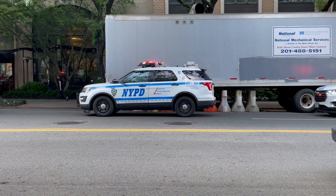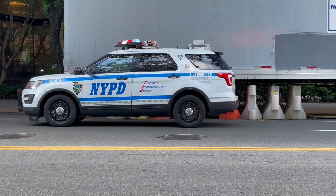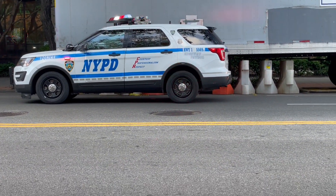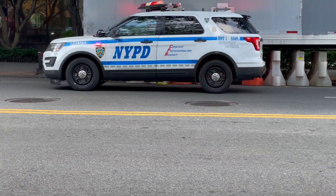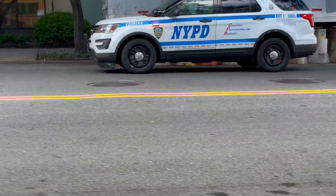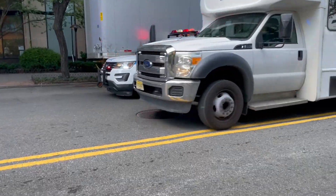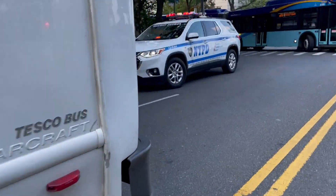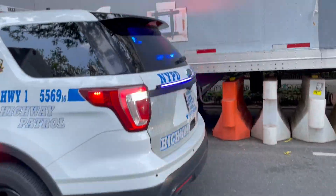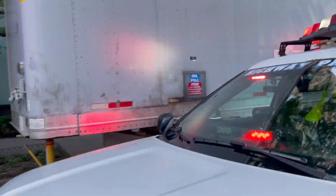Speaking of rear wheel arch-mounted strobes, this Highway 1 Ford Explorer R&D also has it. So I guess that's probably something new that they added. There's a lot of traffic, and I like to try to do these videos in one take. But also, that light bar right there — that's new.